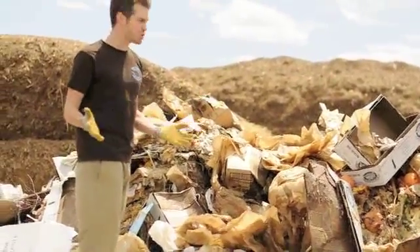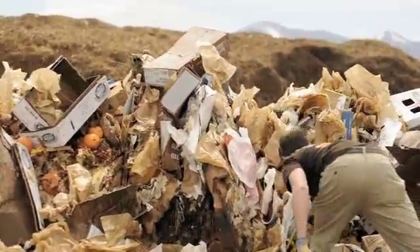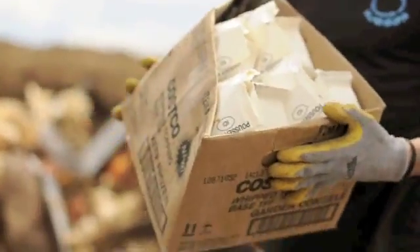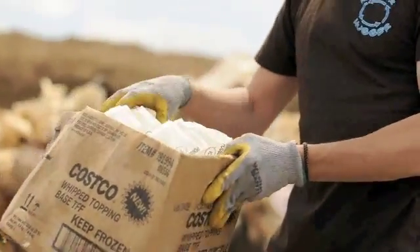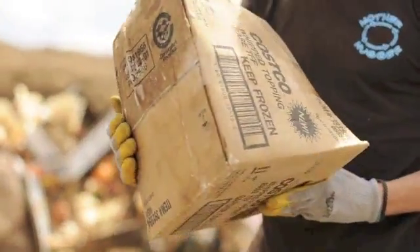I just want to show you some specific examples of acceptable and non-acceptable items here at Full Circle Compost. We got our load dropped off from Costco. There is some contamination, but not a lot. Here is a box of whipping topping. Milk products are acceptable. Meat products are acceptable in small quantities. These whipped toppings have wax paper containers that fully break down in our composting process, as does the box. However, this piece of tape should have been taken off because tape does not break down in composting.